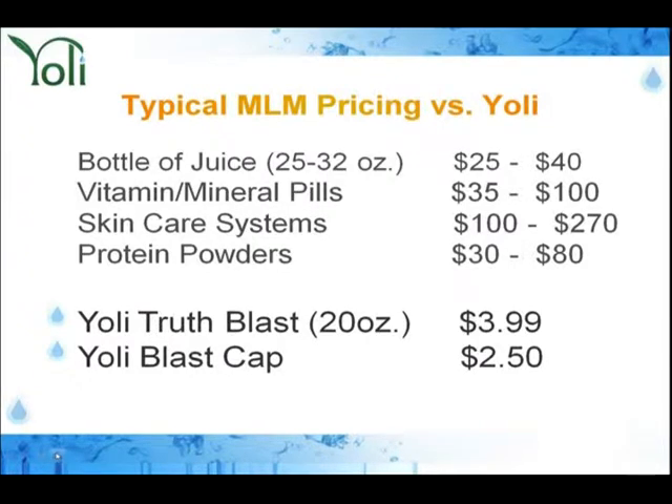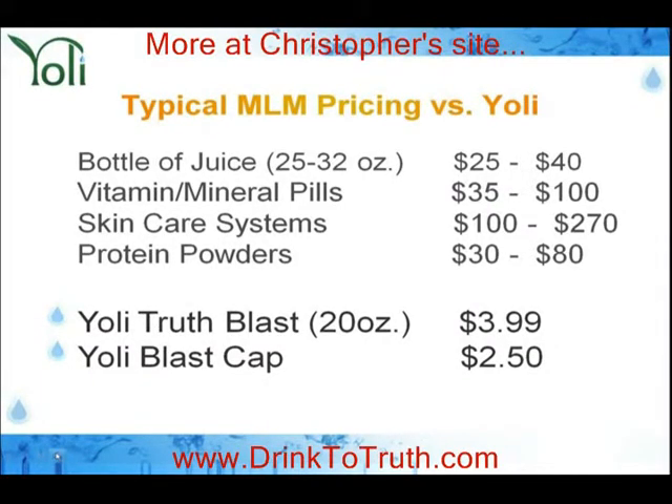One thing we want to do at Yoli is evolve network marketing — evolve this profession. I've been around it for 15 years. There are bottles of juice selling anywhere from $25 to $40 a bottle, vitamins, minerals, skin care, protein powders. We looked at the little 5-hour Energy drink in the retail marketplace — it's one of the number one sellers, and the average price of that little piece of plastic with a bit of fluid is $3.99. We have launched the Yoli Truth Blast: a 20-ounce container holding 18 ounces of fluid, with the Blast Cap and a dishwasher-safe bottle you do not throw away, for $3.99. And when you need more caps, you can purchase them for $2.50. This is going to take Yoli to places that will literally penetrate sections of the marketplace that have been untapped.